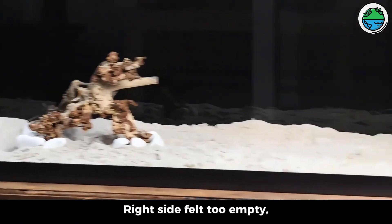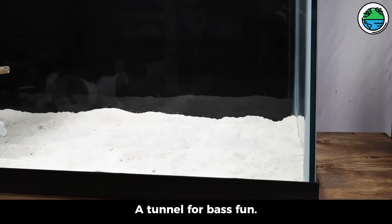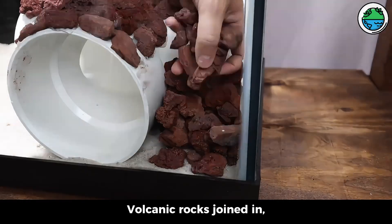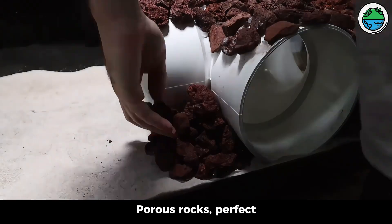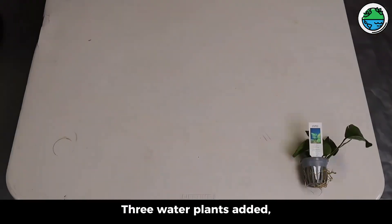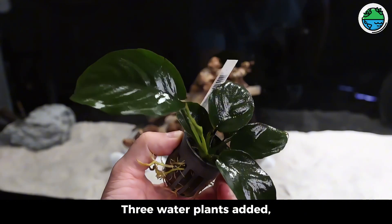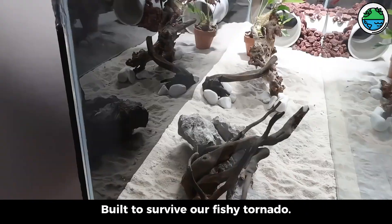The right side felt too empty, so we added a PVC pipe — a tunnel for bass fun. Volcanic rocks joined in, guarding the pipe like pros. Porous rocks are perfect for friendly bacteria to thrive. Three water plants added, with roots tough against bass attacks — built to survive our fishy tornado.